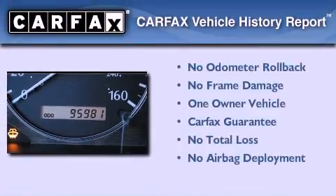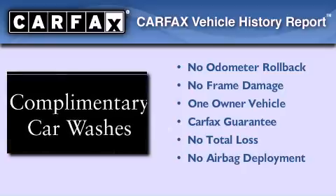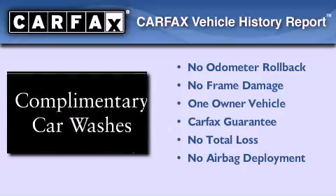This Infiniti has had only one owner, and it qualifies for the Carfax Buyback Guarantee. Please call us today for more information on this great vehicle.